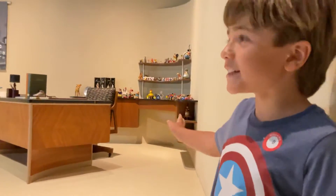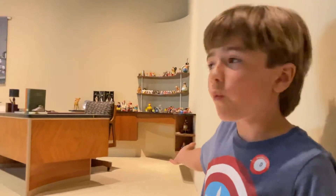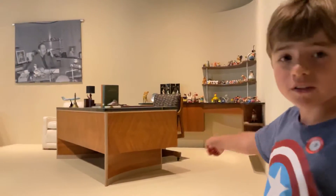Hi guys, welcome to Exciting Time with Johnny. I'm Johnny and today I'm in Bowers Museum here. This is Walt Disney's office.